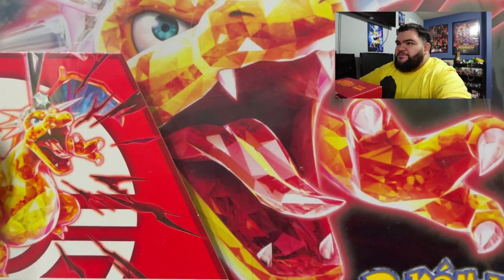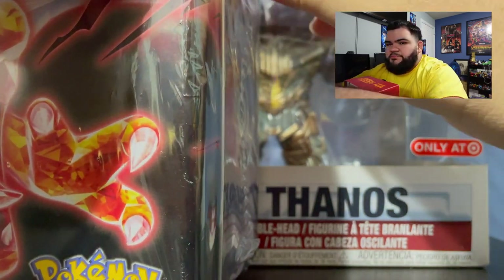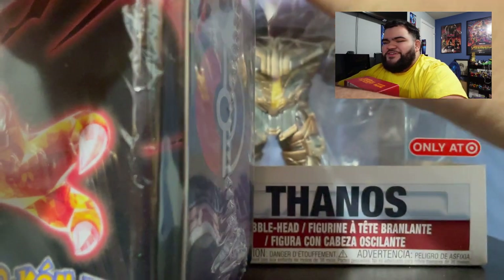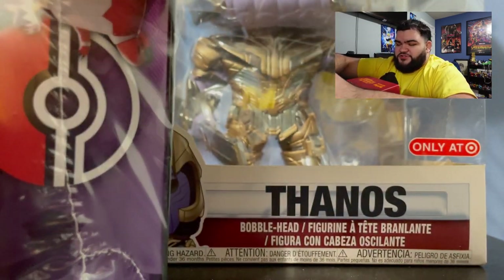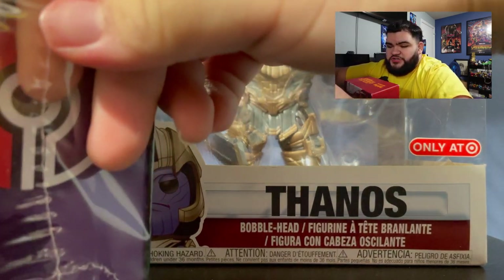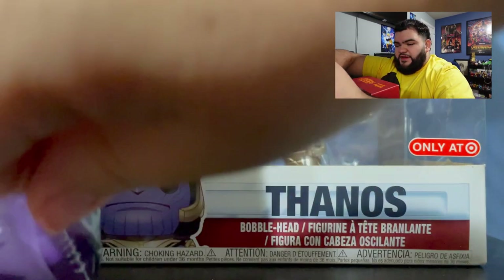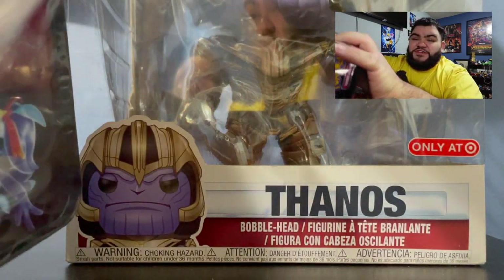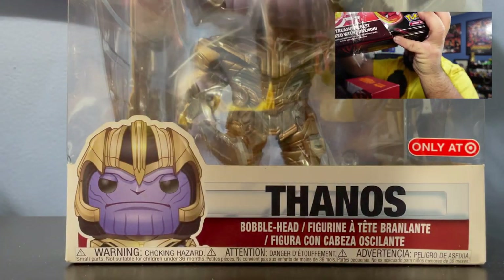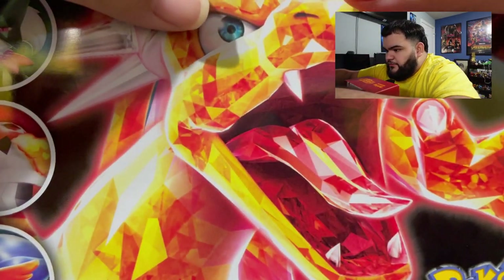I'm excited to open this, we're gonna get straight into it. Let me know if this camera is good because I tried my best to push it back a little bit, but I feel like sometimes it's kind of close. Let me know in the comment section. Also want to say really quickly — thank you guys so much for 150 subscribers. It's genuinely crazy to reach 150 on this channel because this channel is actually the oldest out of all the channels I have.